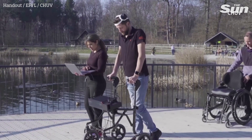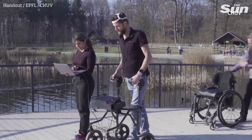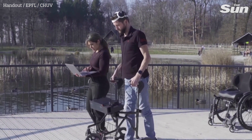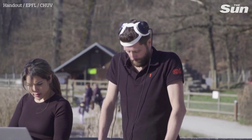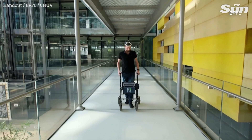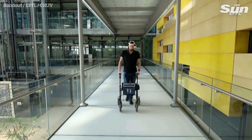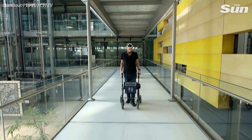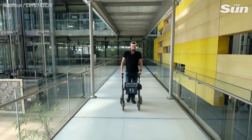After a cycling accident left him paralyzed, Gert Jan Oskam is learning to walk again. It's thanks to a new device that connects his brain to his spinal cord, creating a so-called digital bridge. Within five to ten minutes, I could control my hips. The brain implant picked up what I was doing with my hips, so that was, like, the best outcome, I think, for everyone.